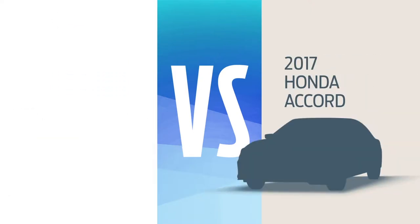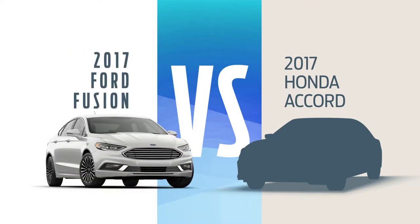OK, here's the deal. You can buy that Accord and blend in, but why not get a new Ford Fusion and live a little?